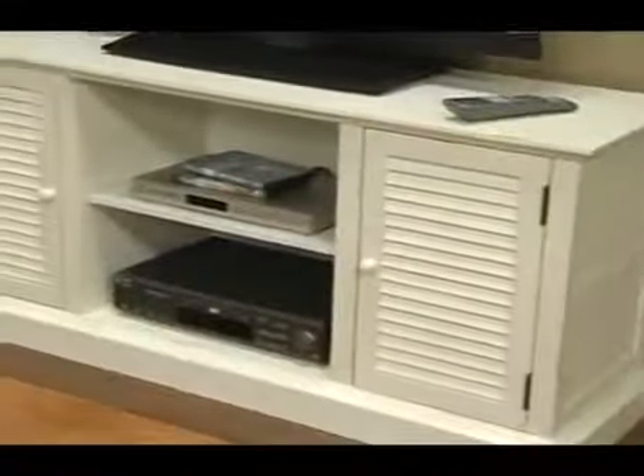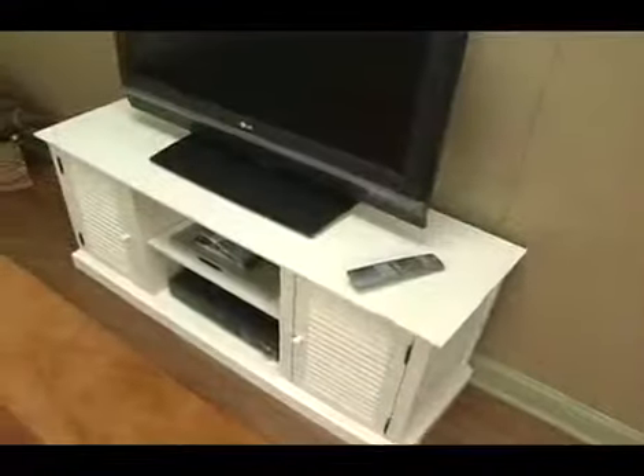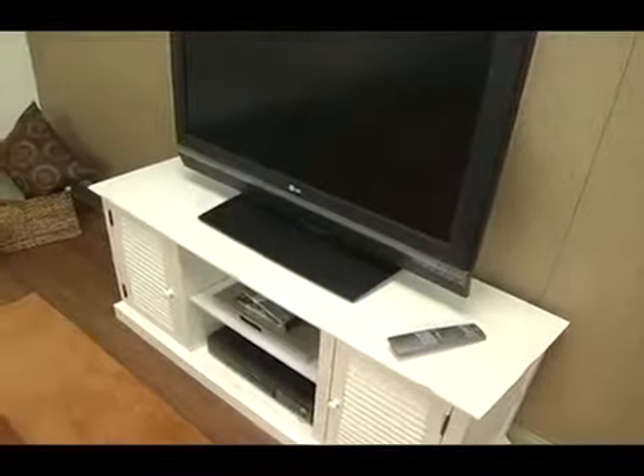It has a hole in the back for cord management. It's 52 inches wide and 24 inches tall. It's the perfect TV media stand for you.